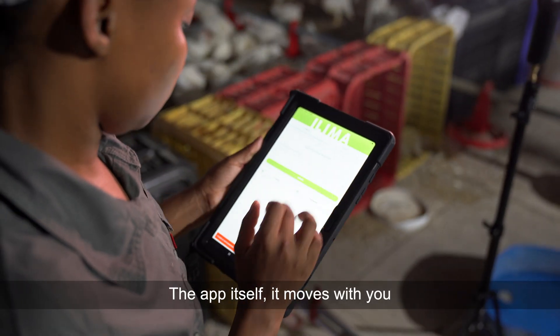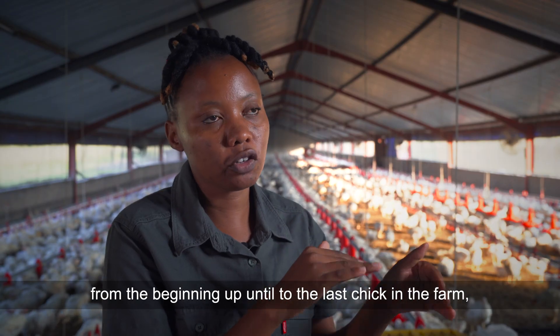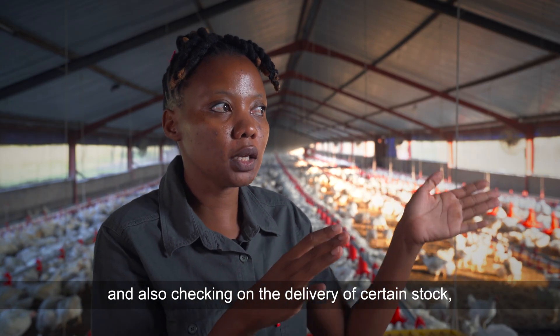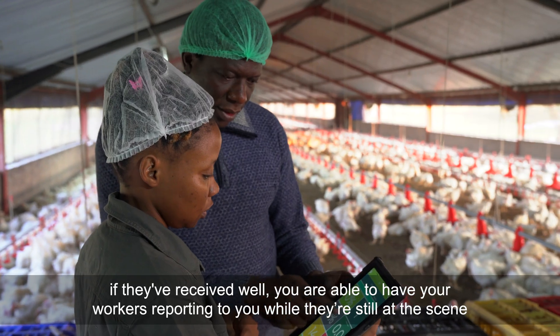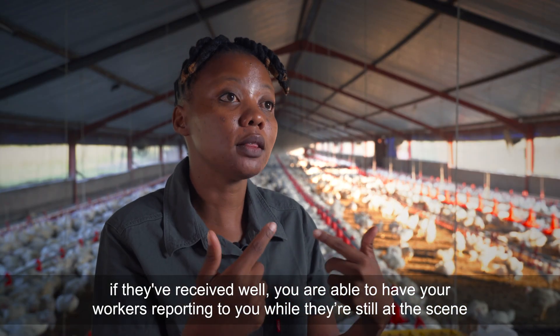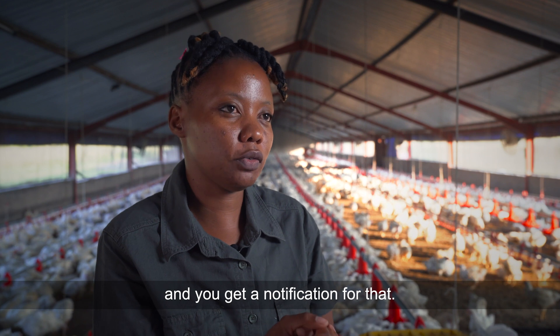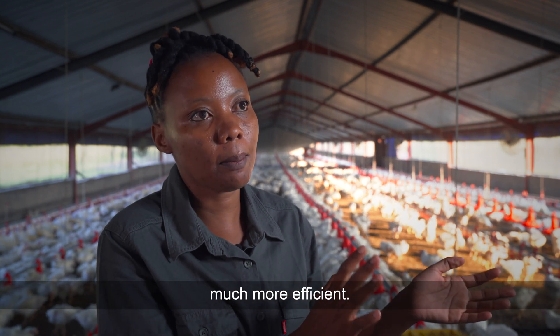The app itself moves with you from the beginning up until the last chick on the farm, and also tracks the delivery of certain stock. If they've received well, you are able to have your workers reporting to you while they're still at the scene, and you get a notification for that. So that makes the business part of agriculture much more efficient.